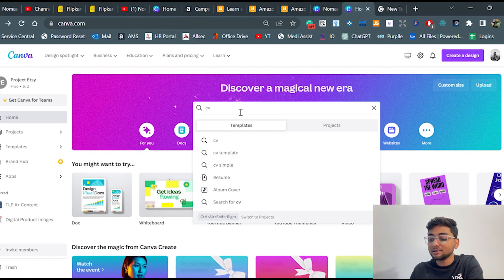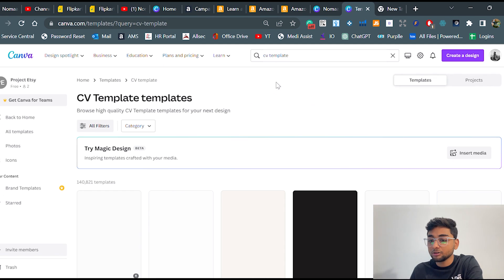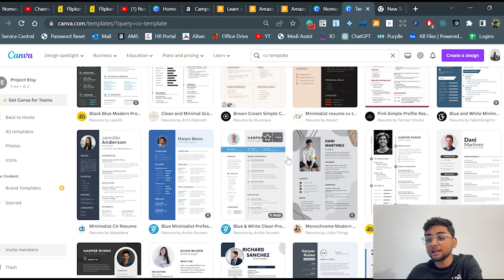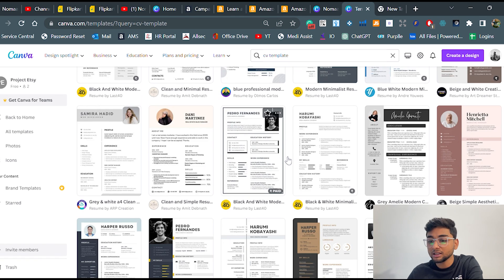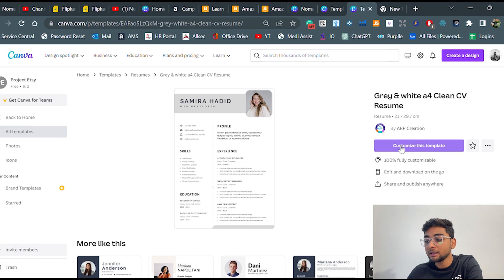The first thing you need to do is open canva.com and simply type 'CV template' in the search. You can scroll through and see which CV looks most attractive to you. Compared to other options, some templates look much better — once you scroll down, you can find a good one to work with.